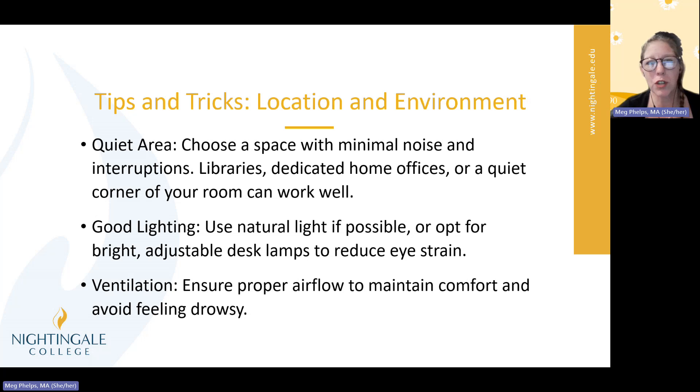And good lighting — make sure to use natural light if possible, or opt for upright adjustable desk lamps to reduce eye strain. You don't want to be studying in the dark because that's going to make you more tired and less likely to retain the information you're trying to learn. Ventilation is also important — ensure there's proper airflow to maintain comfort and avoid feeling drowsy. Maybe have a window open or a fan on if possible. I was big into the car thing, so I'd roll the windows down a bit and make sure it wasn't too hot or too cold.